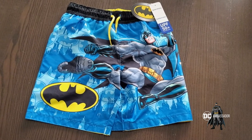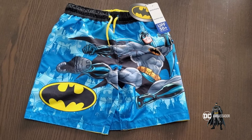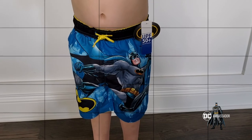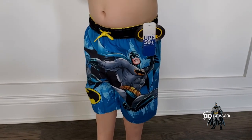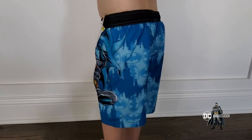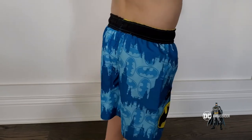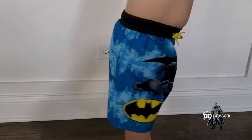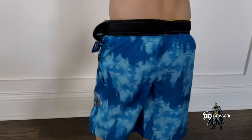The swimsuit features a quick-dry material and is made in a variety of different patterns. Specifically, as we can see, this pattern features Batman in a prominent role with the classic Batman symbol. It also features a skyline all across the board shorts. This pair of shorts is extremely unique.